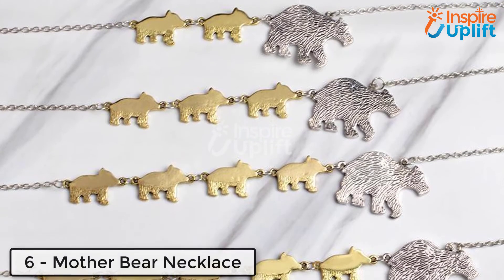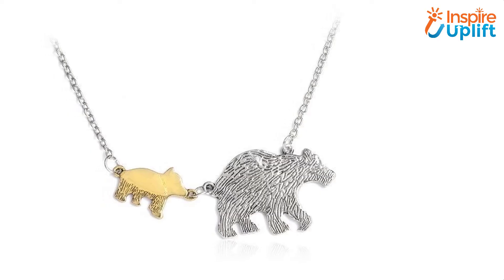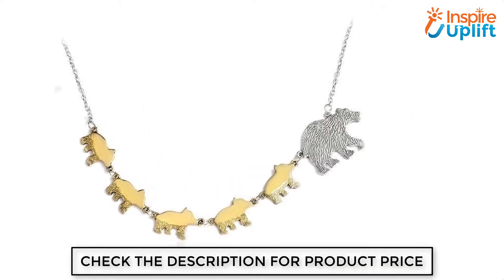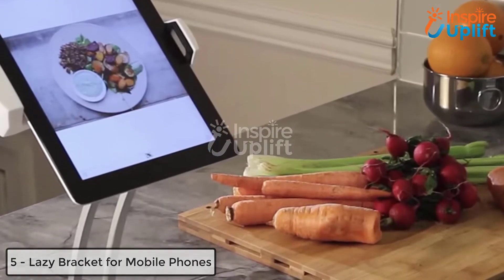At number 6, we have the Mother Bear Necklace. We offer another necklace for a mother-in-law so she can jewel it up on her big day. Get this mother bear necklace in which the cubs are following their mother. The message behind this necklace is that you are actually following her footprints.